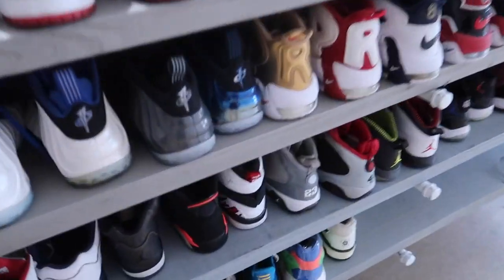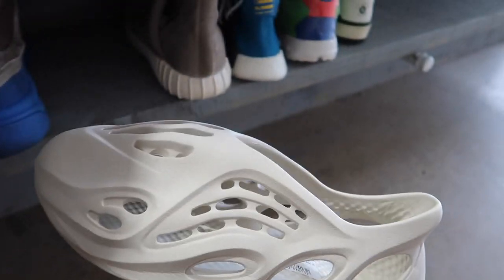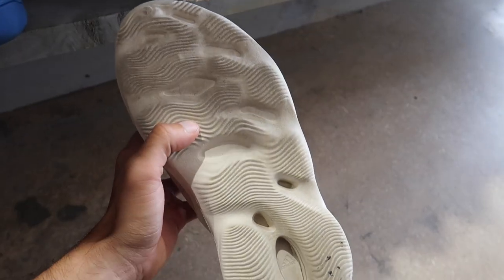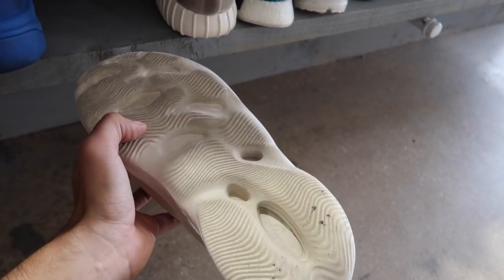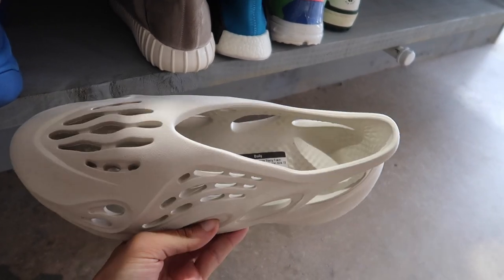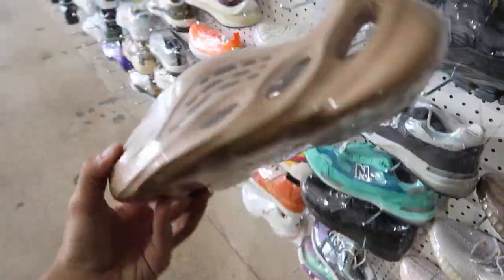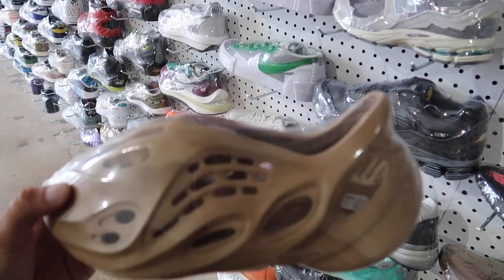I'm waiting for my boy to get here — he said he'll be here in about 15 minutes. These are the foam runners I was telling you about, actually priced at $375, not $350. The only issue I have is the bottom doesn't look like it has much grip. My problem is spending $375 and then wearing them in Florida rain and busting my ass. On StockX the other colorway is like $200.